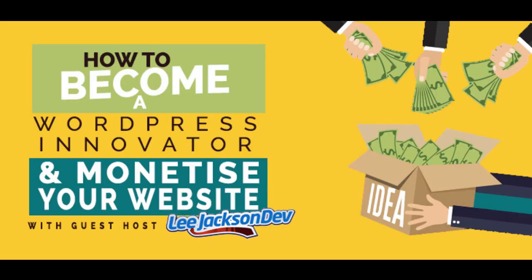Welcome to the More Demand podcast where we help you generate more demand for your products and services. Every episode we give you tips, tricks and tutorials on how to get the best out of your digital marketing. Less frustration, more demand. Here's your host Lawrence Howlett with this week's freshest tips.